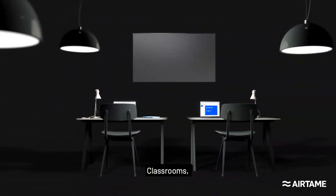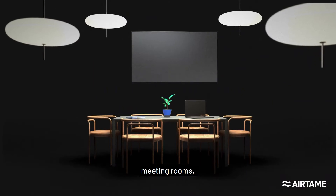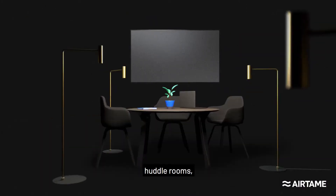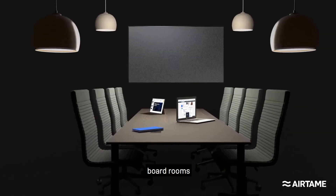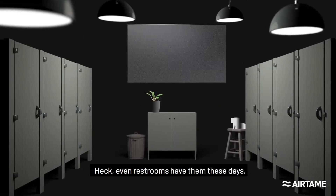Screens. They're everywhere. Classrooms, meeting rooms, waiting rooms, huddle rooms, staff rooms, green rooms, board rooms. Heck, even restrooms have them these days.